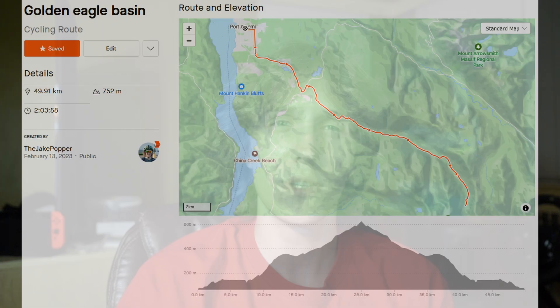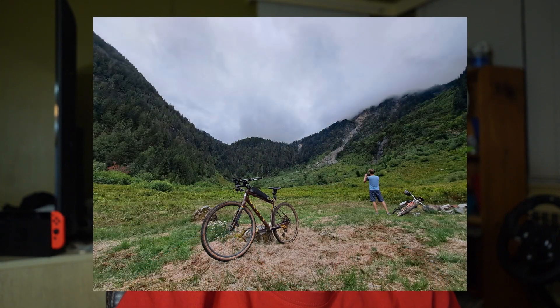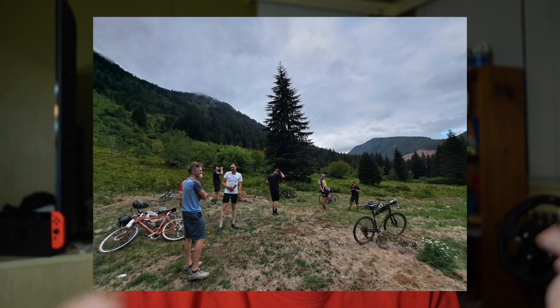Coming in at number three, we've got Golden Eagle Basin. This is an out-and-back route in Port Alberni. It goes out to the very end of China Creek Main, reaching 600 meters of elevation above sea level. You go up an old logging road and the last section comes out into a very nice basin surrounded by mountains. The climb is pretty mellow and the road is relatively smooth, so it's an enjoyable climb. It takes about two hours for the average rider. I discovered this one recently with a group of riding buddies — very beautiful spot. We actually saw about 20 elk all marching in a row down the trail.